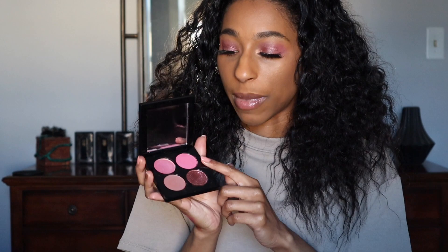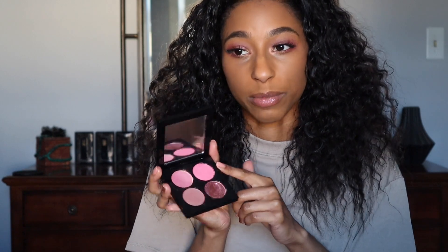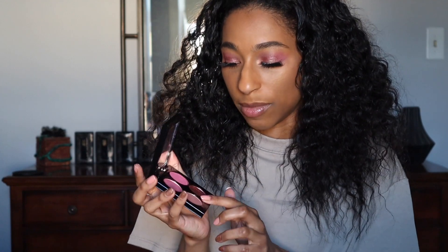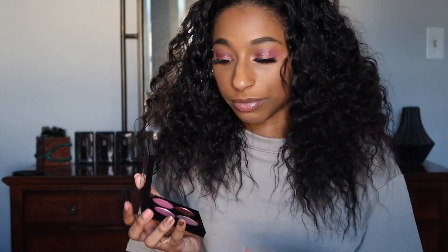She brought back this creamy matte formula, so the mattes in here use that formula she introduced in the holiday collection — and I am not a fan. It's very crumbly, not really creamy. It kicks up a lot in the pan and the shades don't seem to blend very well on top of each other. I made it work but I wish this was just in her regular matte formula.